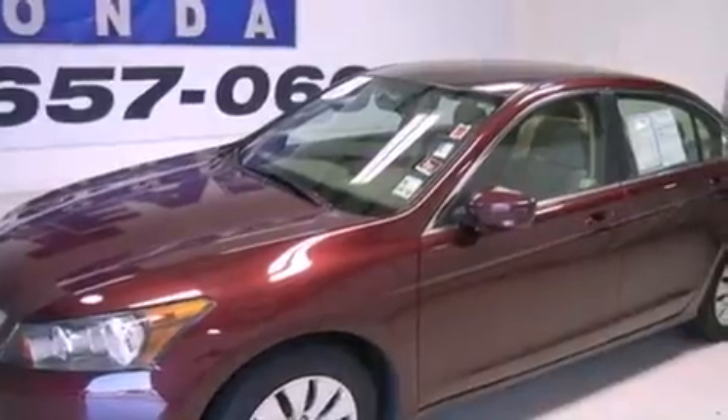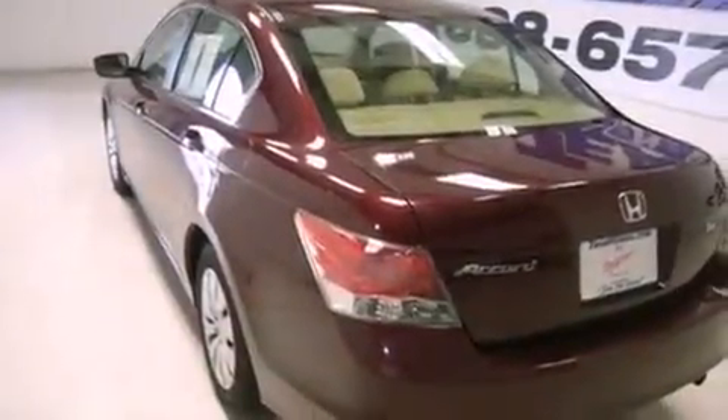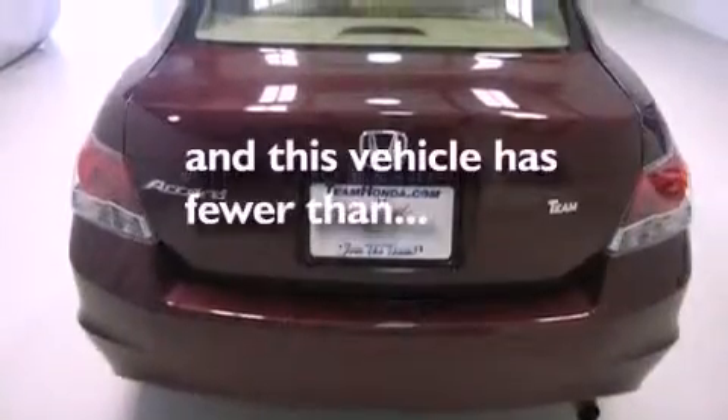All of the following features are included: cruise control, full power accessories, a CD player, an engine immobilizer theft deterrent system, a traction control system, rear curtain airbags, and this vehicle has fewer than 27,000 miles on the odometer.